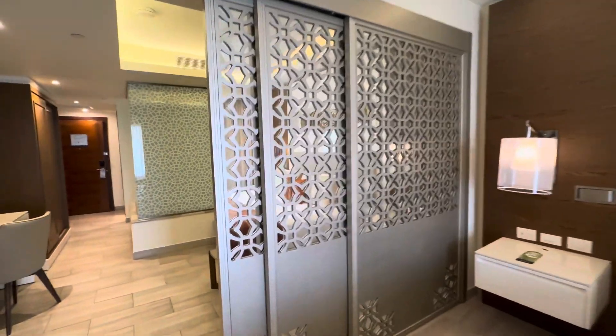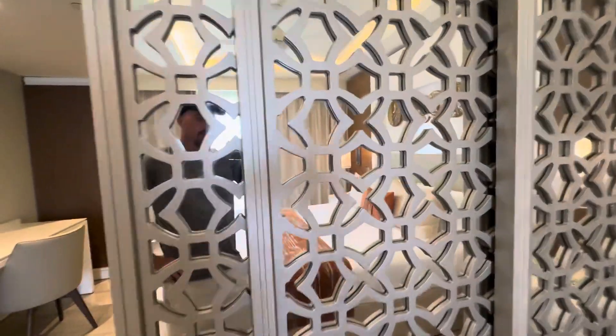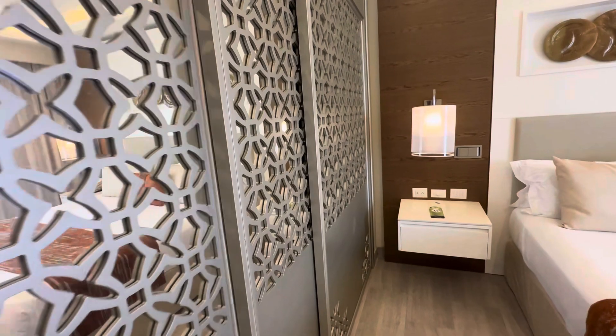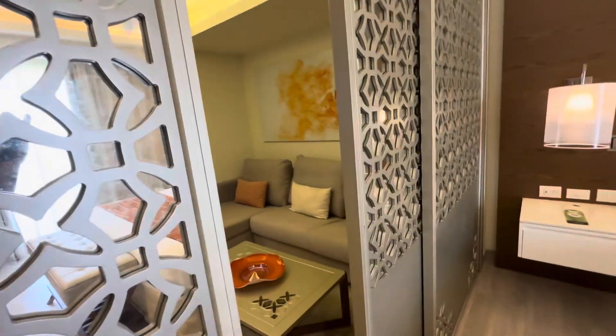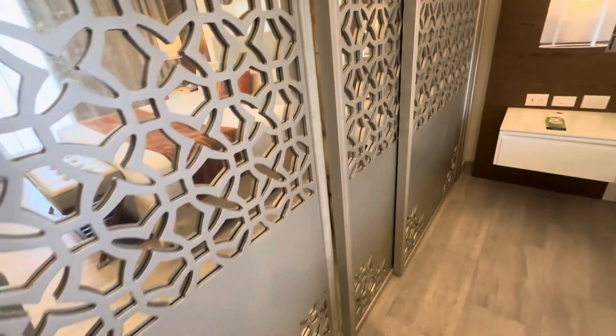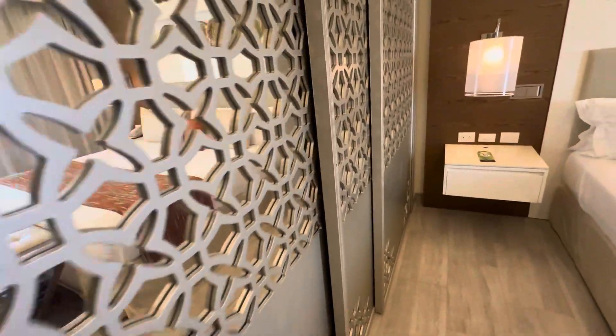This wall right here does close. That is a mirror, not something to see through. So this will just slide all the way to give mom and dad privacy. That slides and you got to slide the next one and so on and so forth.